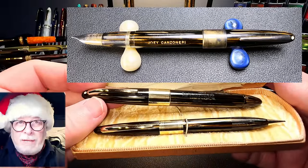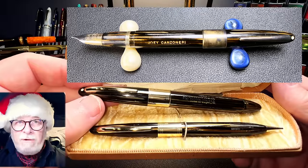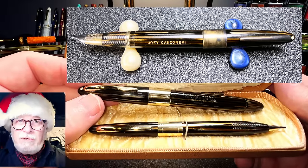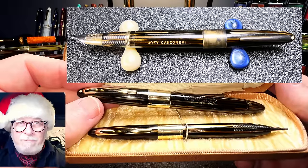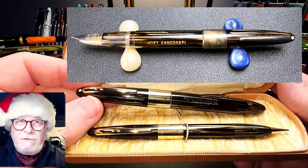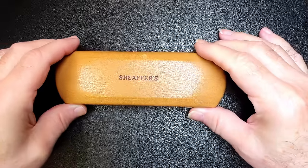I'll show you a video of the restoration process I used to get the set looking like this, then I'll talk about the history of this particular model of Schaefer, look at the parts and features, show some size comparisons and measurements, and then provide a writing sample. After the writing sample I'll give you my thoughts on this restoration.